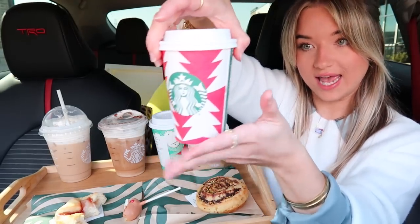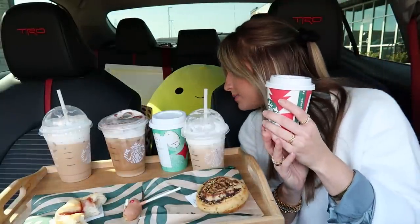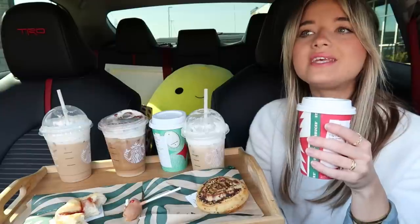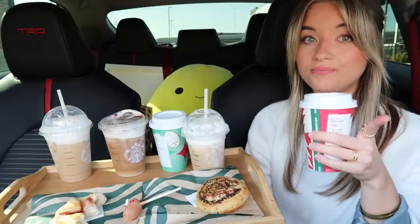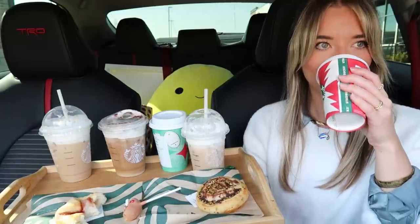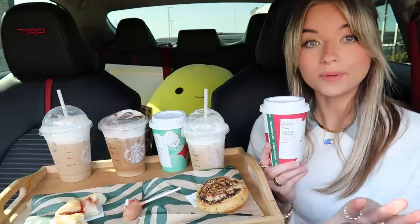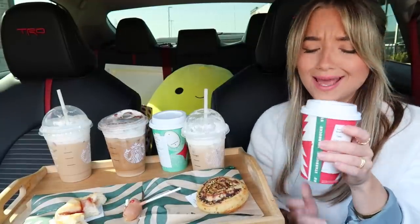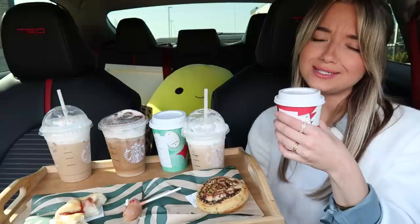Okay, let's try our sugar cookie almond milk latte hot — this has blonde espresso in it. Oh yeah, this is way better hot than it was last year cold. It really tastes like a warm sugar cookie, or a shortbread cookie — you know those little shortbread cookies dipped in milk? Oh my gosh, yes — this is delicious!